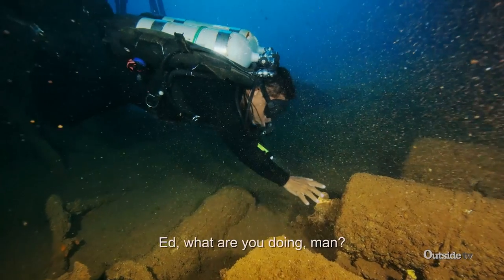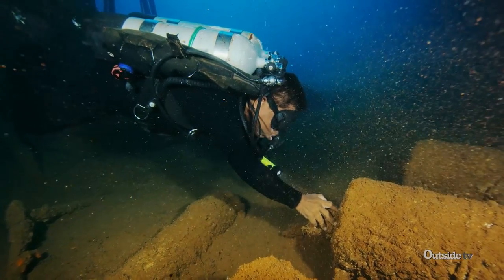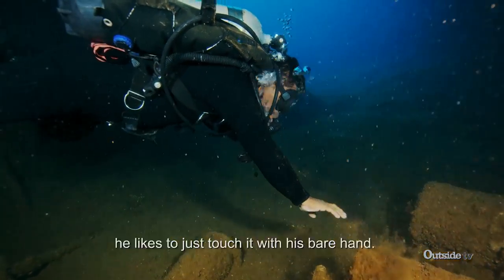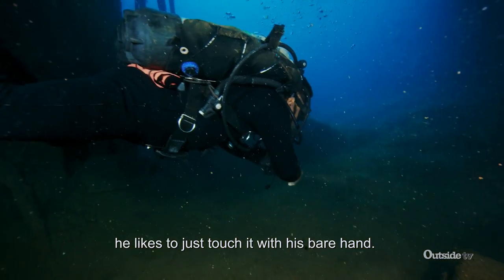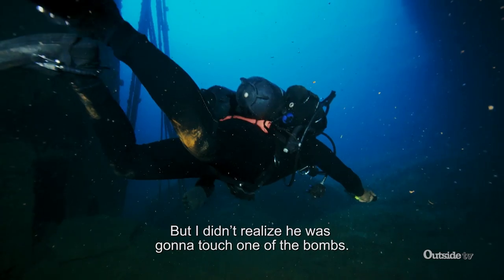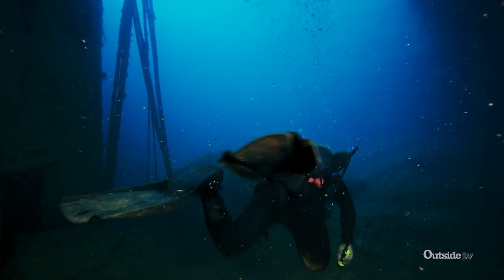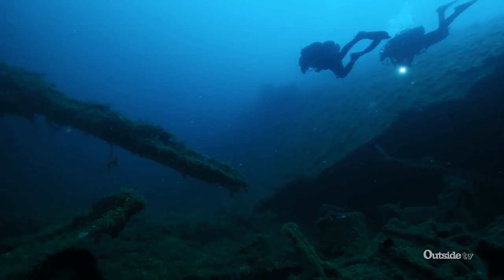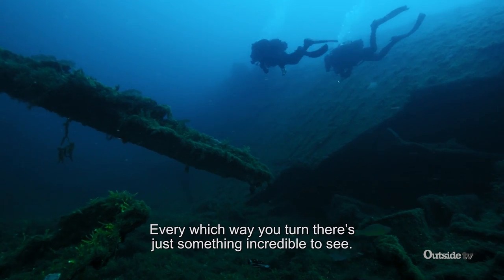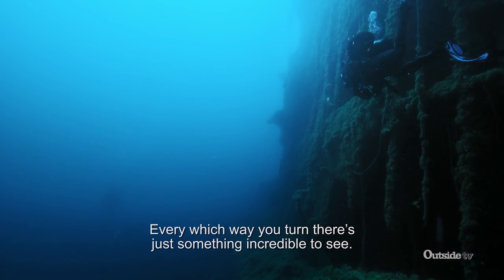Ed, what are you doing, man? Ed tells me every time he comes down to the wreck, he likes to just touch it with his bare hands — that's why he only wears one glove. But I didn't realise he was going to touch one of the bombs. This ship is just mesmerising. Every which way you turn, there's just something incredible to see.